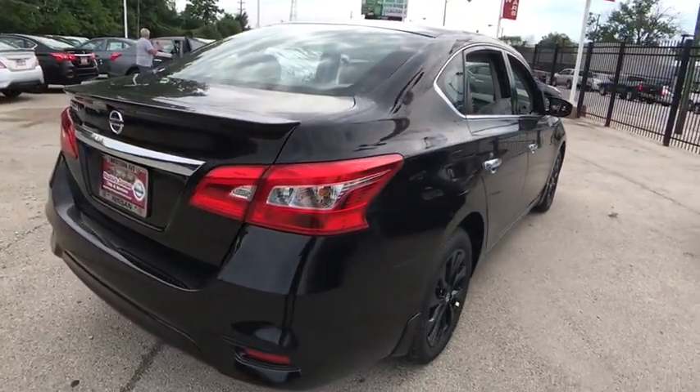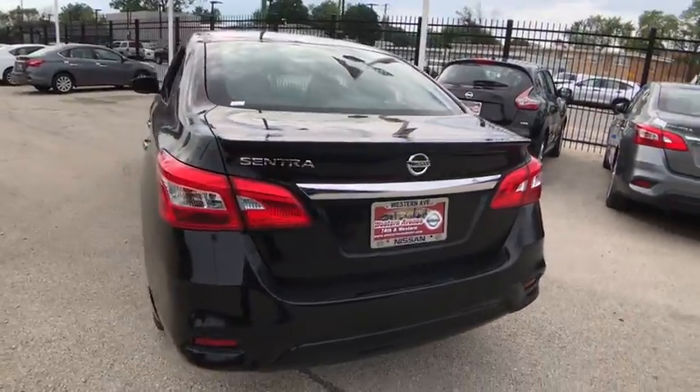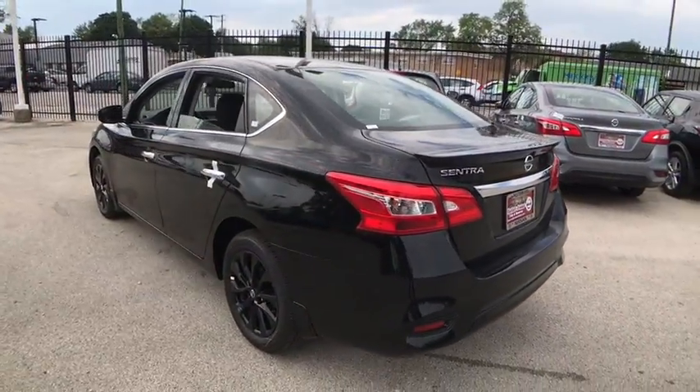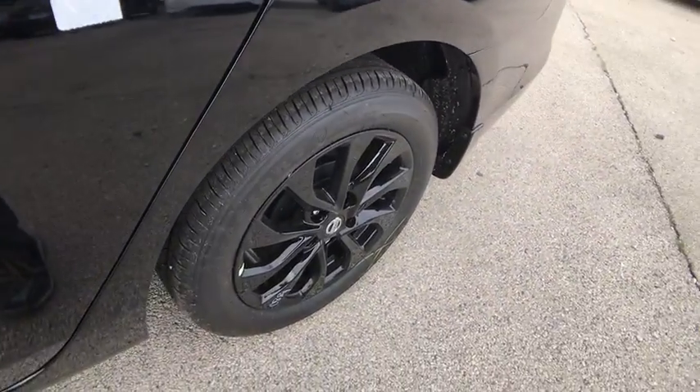Stability control, steering wheel audio controls, anti-lock braking system, traction control, keyless entry, backup camera, Bluetooth, power steering, adjustable steering wheel, cruise control, front wheel drive, rear defrost.